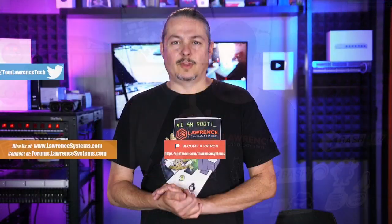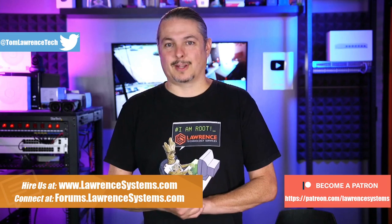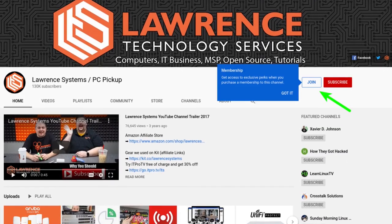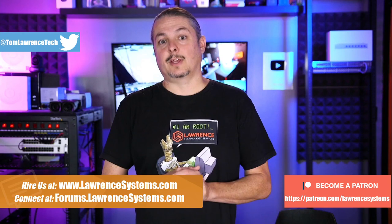Before we jump into that, if you could click that Like button — and if you'd like to learn more about me or my company, head over to lawrencesystems.com. If you'd like to hire us for a short project, there's a Hire Us button right at the top. If you'd like to help keep this channel sponsor-free, there is a Join button here for YouTube and a Patreon page.